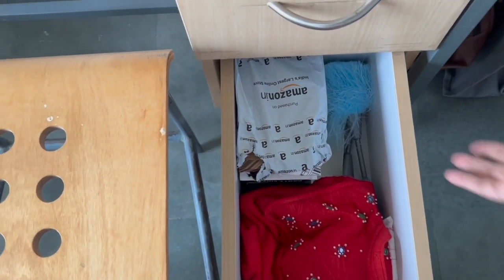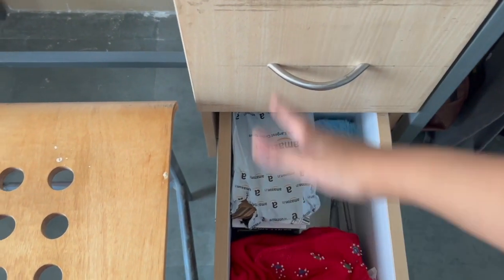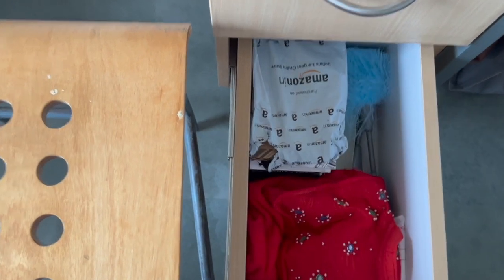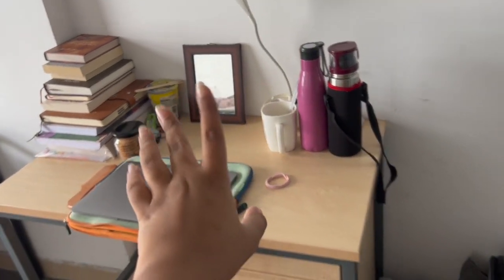Then you have a second drawer where you keep all your other personal stuff. I have cleaning stuff, an Amazon package that has to be returned — it's my friend's — and another bag. And here I have a small mirror. Some people actually buy a big mirror, but I just have a small mirror.